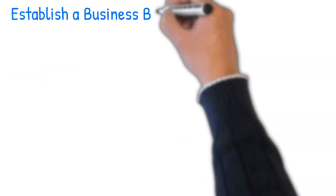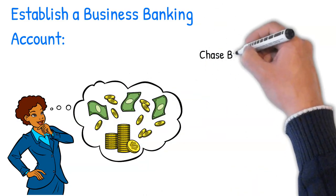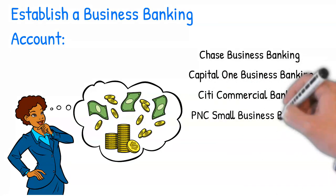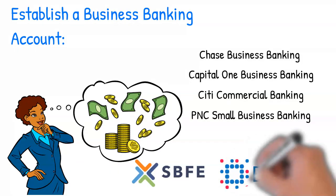Your next step is going to be setting up your bank account. For the purpose of the Sam's Club MasterCard, we recommend you choose between Chase, Capital One, Citi, or PNC, as they report their information and services to the SBFE and Experian Business Credit bureaus.